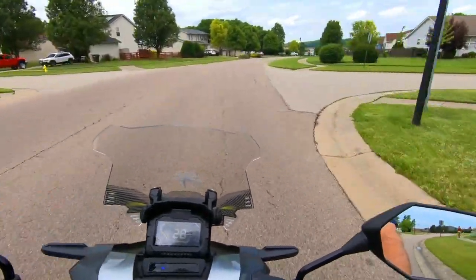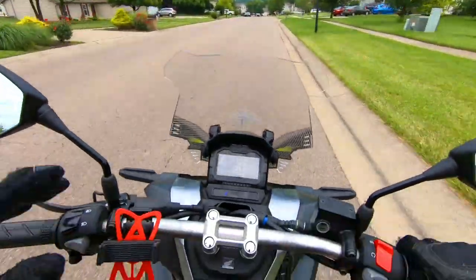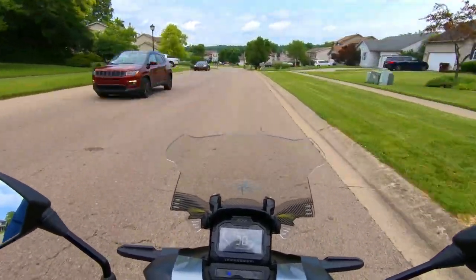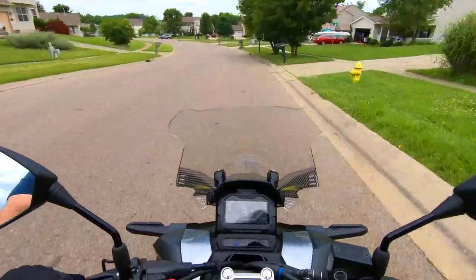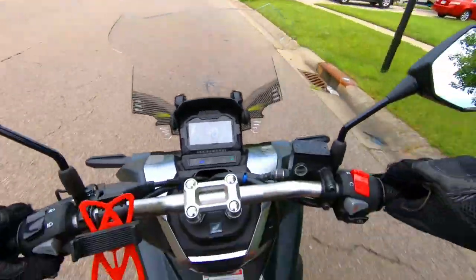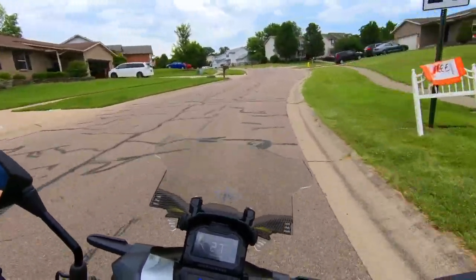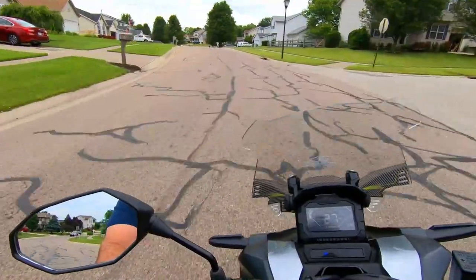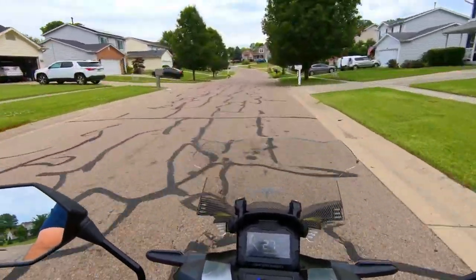Going about 30 to 35 miles an hour — just casual like this — you don't feel hardly any wind at all. There's a really nice dead space right here, and you might feel a little bit up high but you don't really feel it when you've got your helmet on. That's why I kind of like to just cruise around the back roads and subdivisions. At 30 to 35 miles an hour, you could do this all day long — there's no wind on you hardly at all.